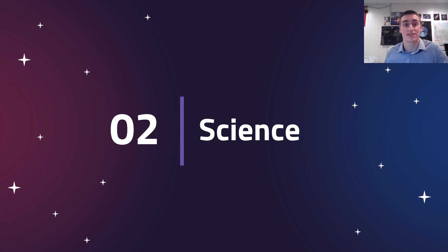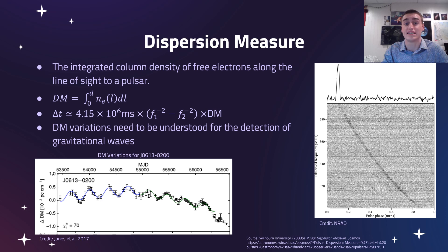Our project looks at errors in dispersion measure. Dispersion measure is the integrated column density of free electrons along the line of sight to a pulsar, described by two key equations. It's basically the amount of electrons between us and a pulsar. We detect it because signals at higher frequencies arrive faster — earlier — than at lower frequencies. The bigger this difference in arrival time, the bigger the dispersion measure.